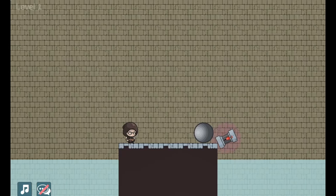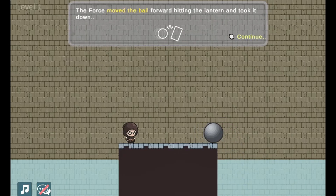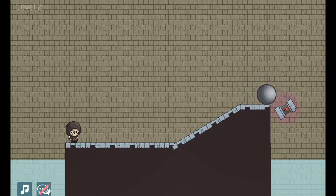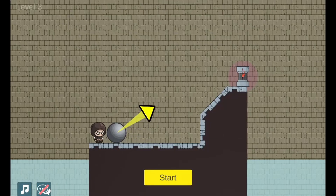In this informative instructional game, venture into the castle to find the treasure. Learn about forces, collisions, friction, and magnets. Use the mouse to click on different objects to complete science energy puzzles.